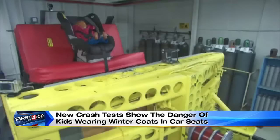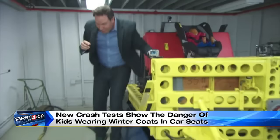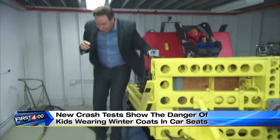To show you what can happen, we're at this official crash test lab here in Michigan. We have, as you can see, this child dummy in a winter jacket strapped into a car seat. And to me, these straps feel pretty tight. We're going to simulate a crash down this track at about 30 miles per hour.